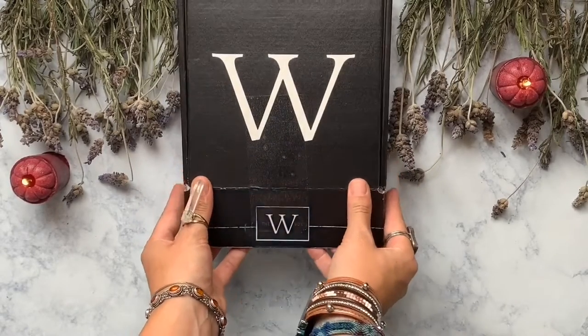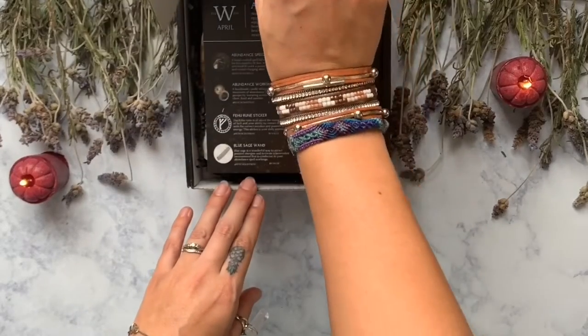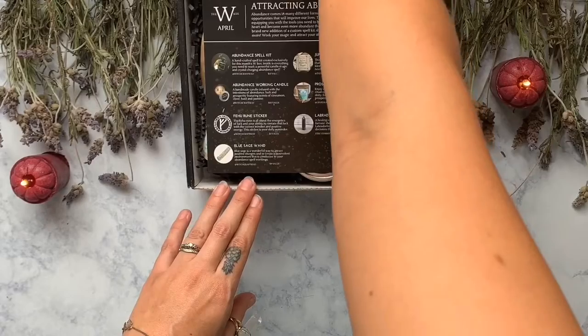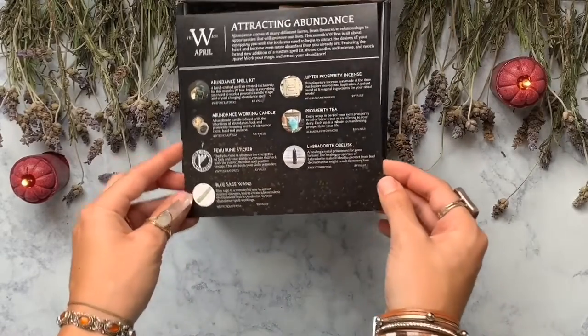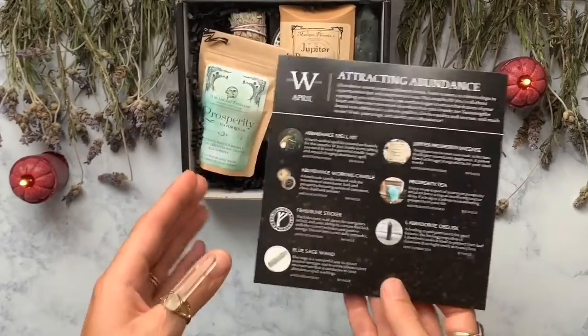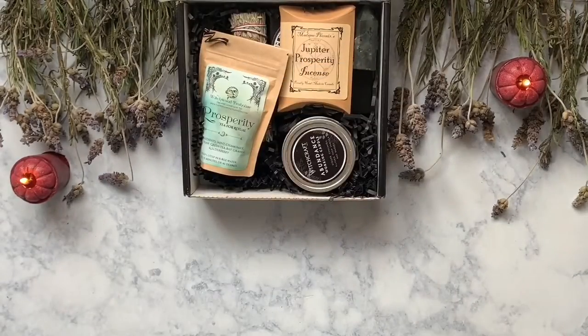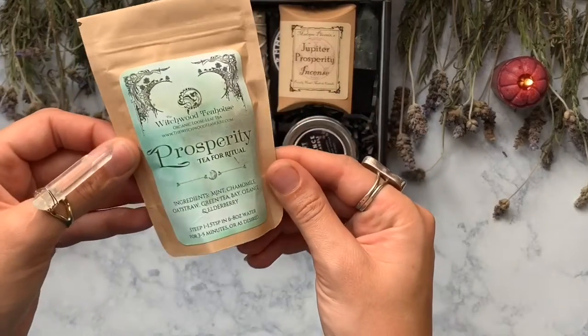Getting into today's video, we are going to be unboxing the April box from A Witchcraft Way. This month's box is all about equipping you with the tools you need to begin to attract the desires of your heart and become even more abundant than you already are — it's all about attracting abundance into your life. There is an abundance spell buried at the bottom of this box that I will be sharing with you guys at the end of the video, so stay tuned!